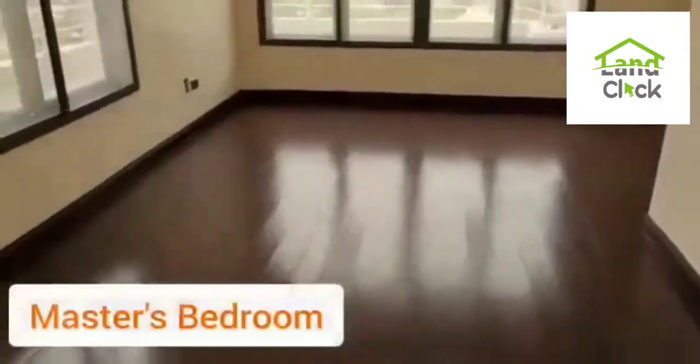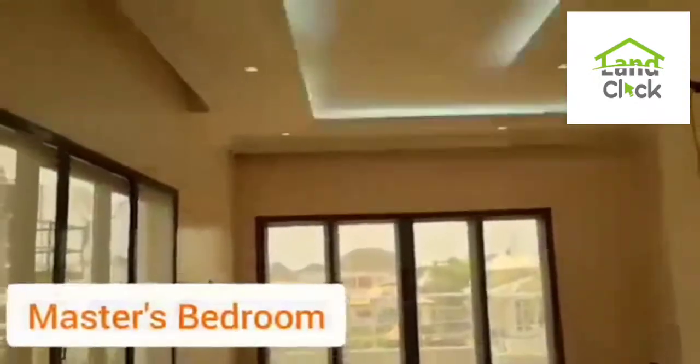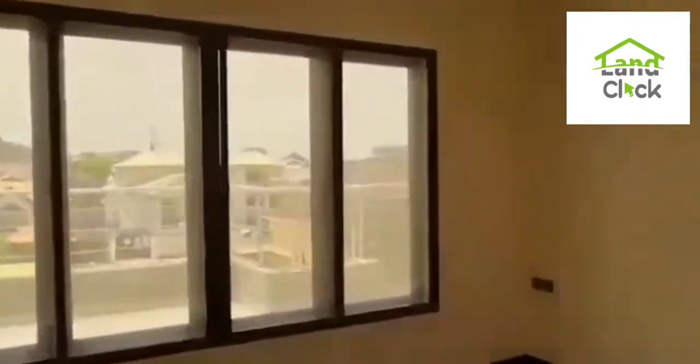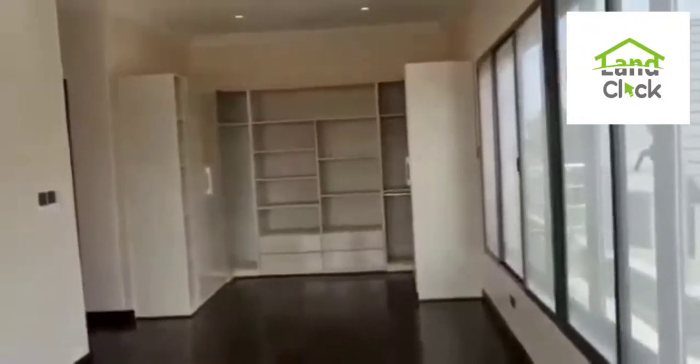Here is the master bedroom with lovely lighting. And this is the wardrobe.